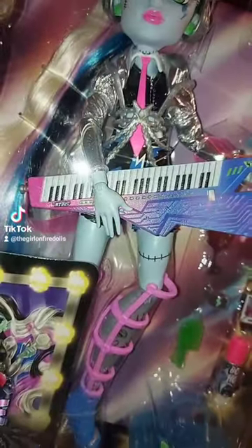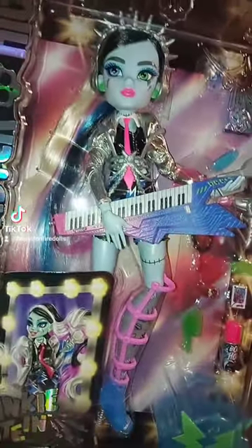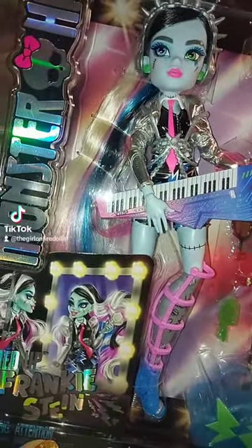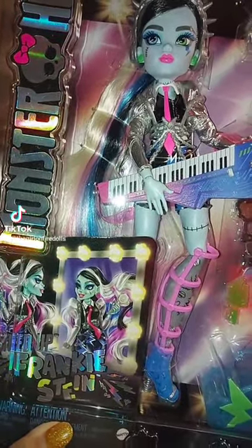Her hair is super long. Frankie also comes with a lot of accessories — a guitar. I think they might be from the same line as the other ones because they're dressed in a similar music-type outfit. She also comes with this bag, and the back of the box is really cool too.